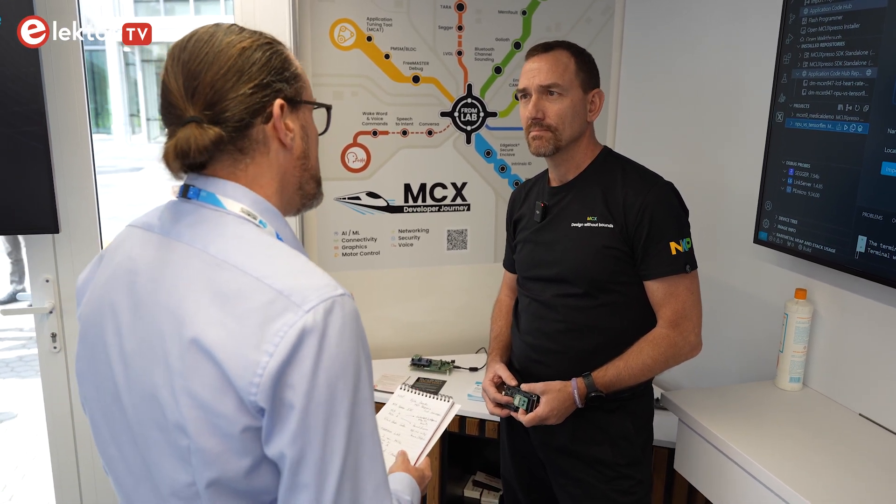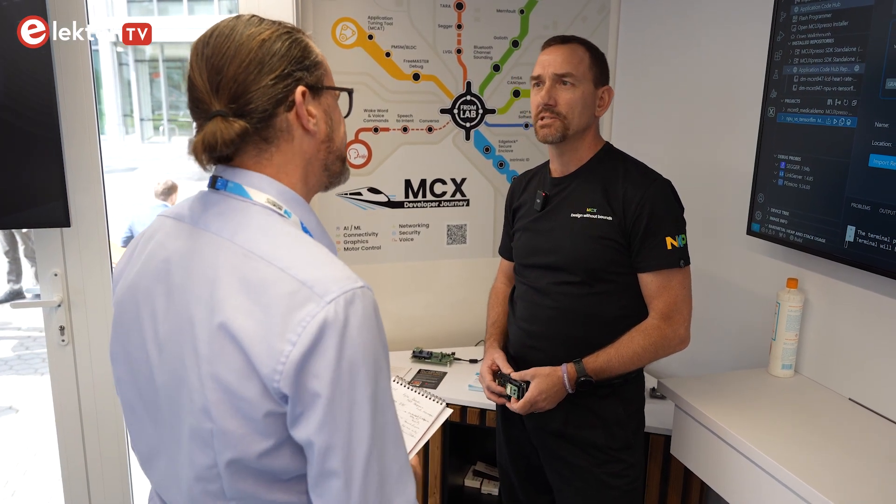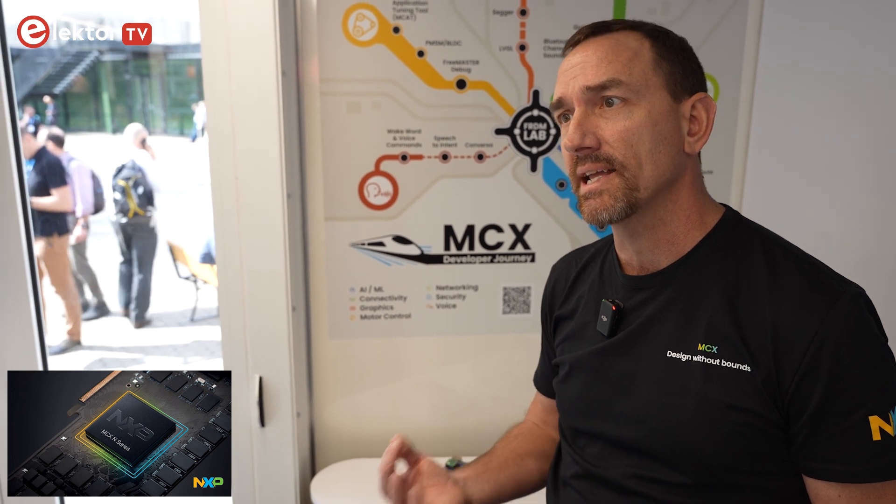I've seen that you've come up with a couple of new microcontroller families. The first one's the MCXN — can you tell us a little bit more about what's inside that? The MCXN is our latest product. It is a Cortex-M33 device but it's multi-core, it has an NPU for AI/ML type applications, and it also has a secure enclave which is really high-end security, integrating our EdgeLock technology inside our SoC for the first time on the edge.